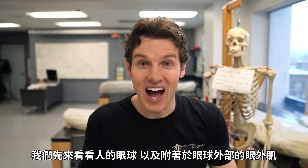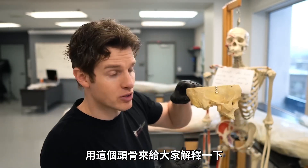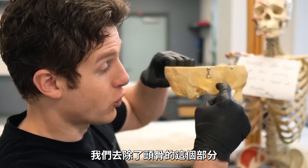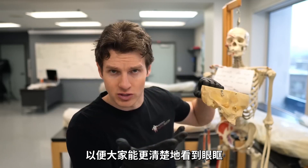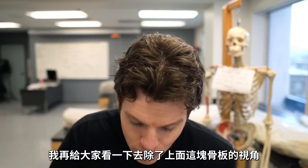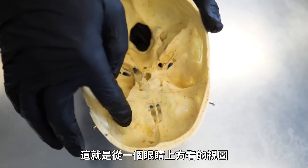Let's take a look at a real human eye and these extraocular muscles. We're going to zoom in a bit, so let me orient you to what we're looking at using this skull. We removed this portion of the skull so we could see more clearly into the orbit, which is just the eye socket. We're also going to show you a view where we remove this plate of bone so you can see a superior view, or the upper portion of the eye.